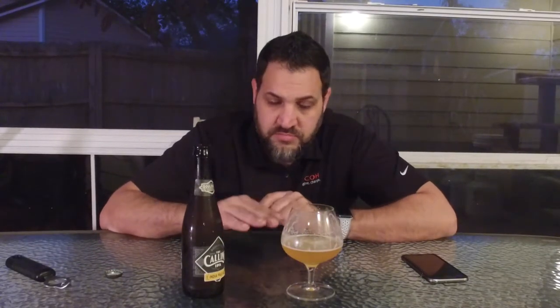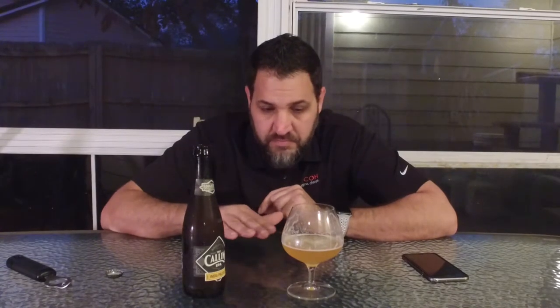The last beer we did was Dogfish Head Romantic Chemistry. The last four beers have all had a very similar color profile. This one is a little lighter than the last couple — the others were a little more amber.